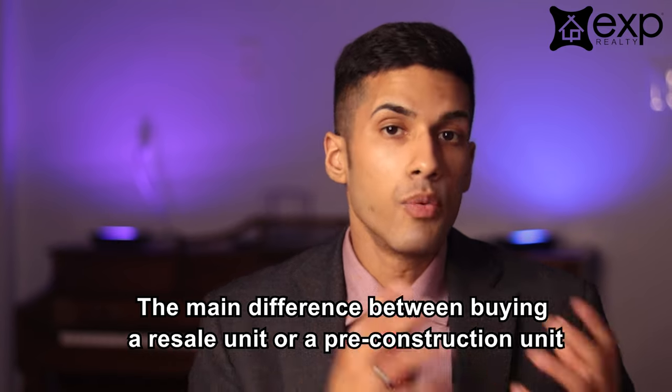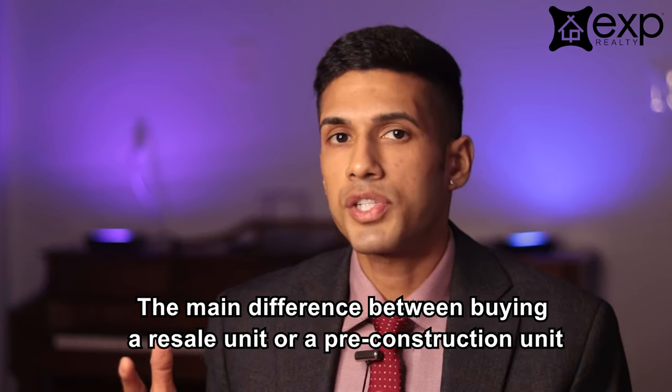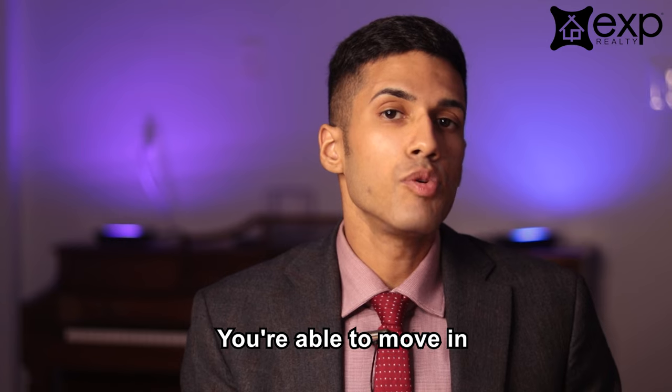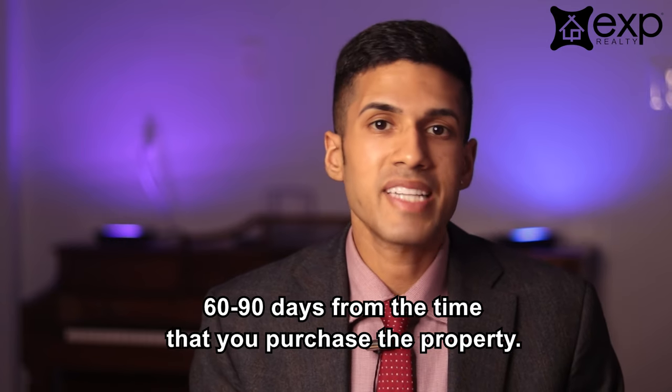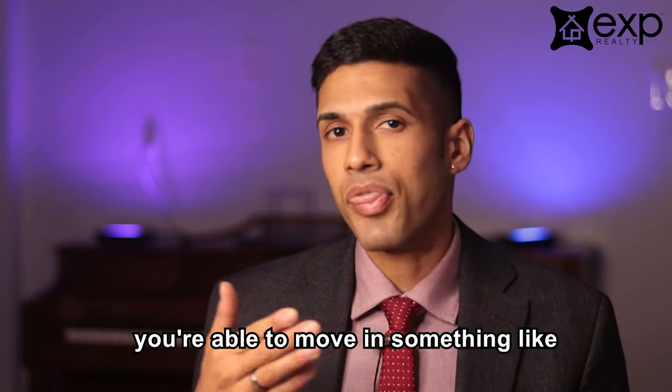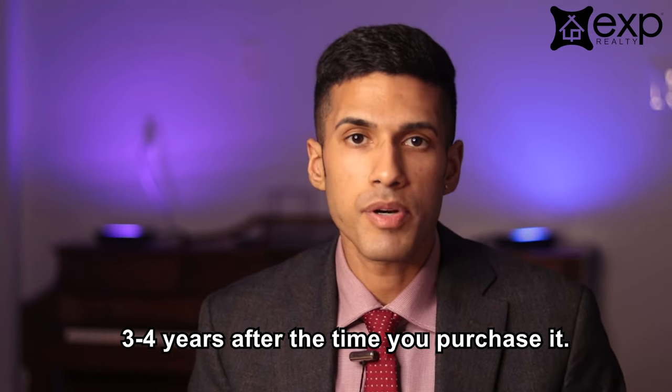The main difference between buying a resale unit and a pre-construction unit is the closing date, meaning the date which you're actually able to move into the property. Generally speaking, with a resale unit you're able to move in 60 to 90 days from the time that you purchase the property. Whereas with a pre-construction unit, you're able to move in something like three to four years after the time you purchase it.